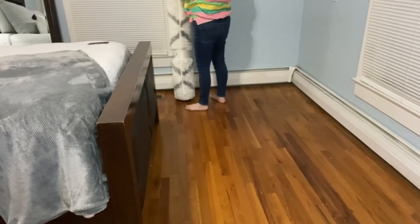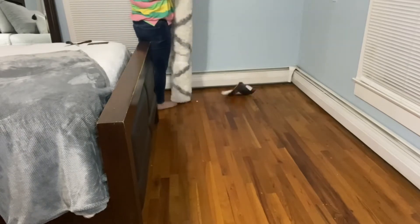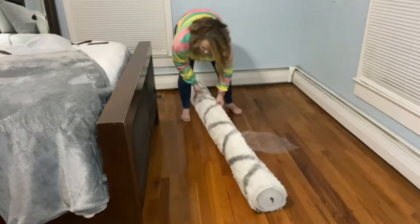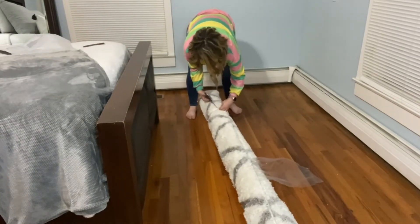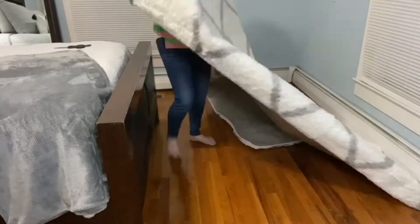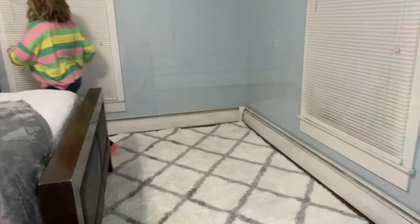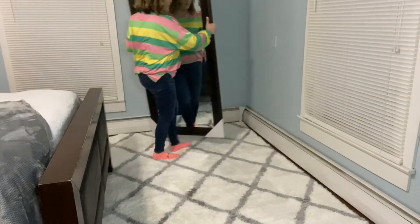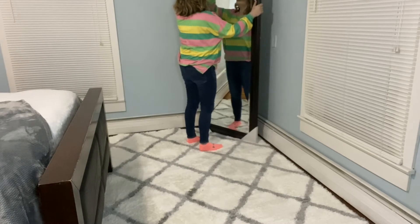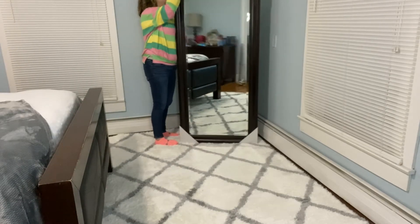My favorite piece of this whole room redo is this rug that we found at BJ's. It was only $99.99 and it's a 7 by 10 — most rugs that size are so much more expensive. Note to self: don't try to do this by yourself, and if you're going to put a bed on your rug, do it before you get everything decorated and made up. I had to get Justin to come lift the bed so I could put the rug under it.